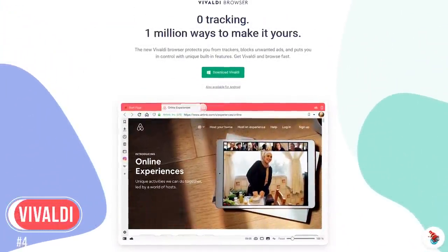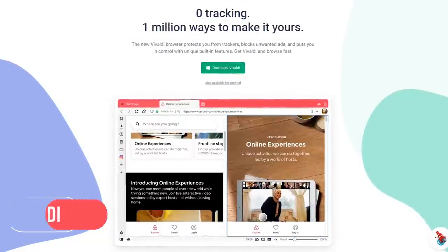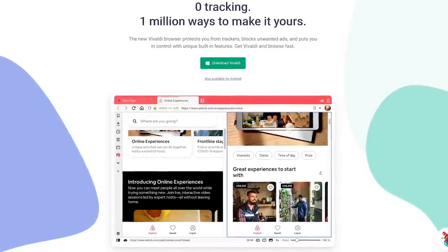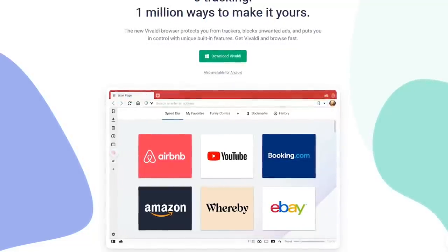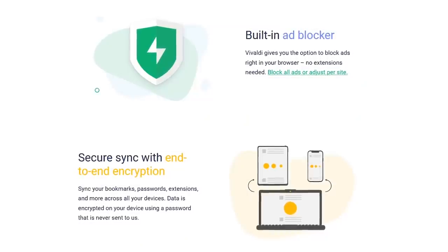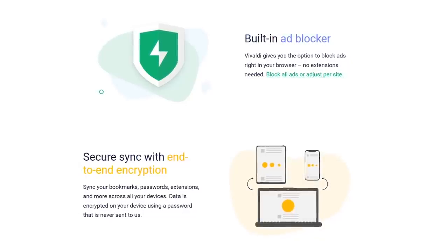In the number 4 spot, Vivaldi, as many of you know, is my personal favorite. It was co-founded in 2016 by one of the co-founders of the Opera browser back when it was good, prior to the takeover by a group of Chinese investors. Vivaldi is great for customization, with unique features not found in any other browser. Some of those features include protection from trackers, an ad blocker, and end-to-end encryption to secure your data.